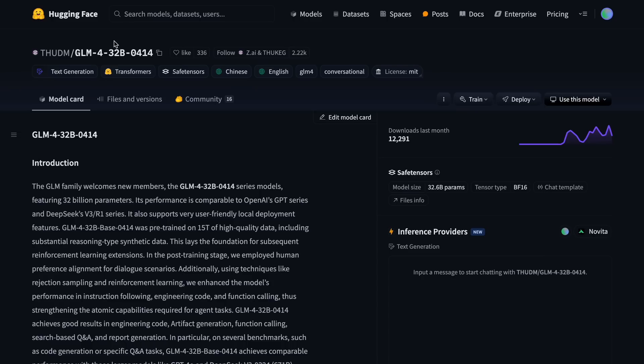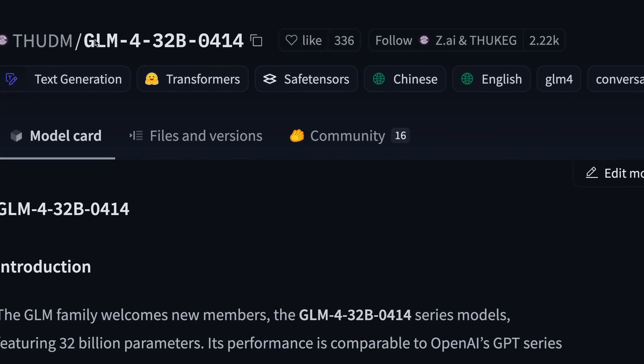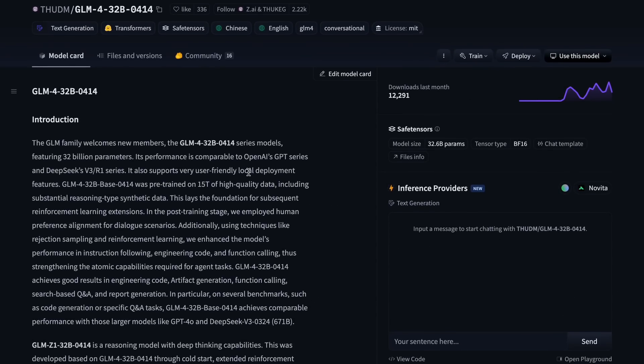The Z1 models are not as great — Qwen 3 models are much better than those, so I won't talk about that. But the one we need to talk about is the GLM-4 model, especially the 32B variant.